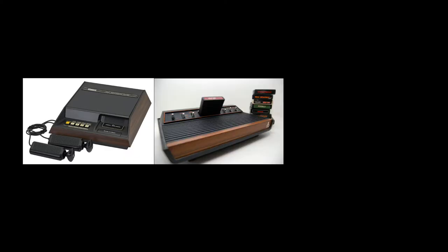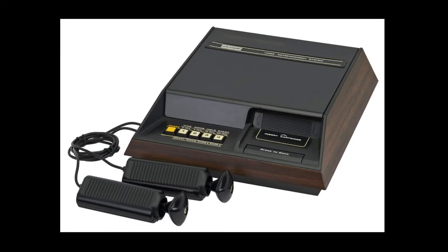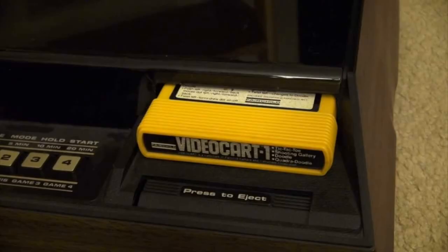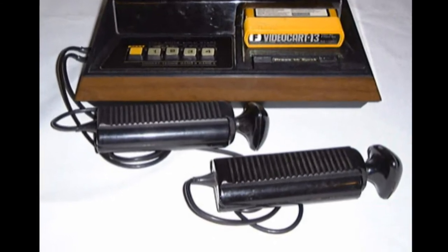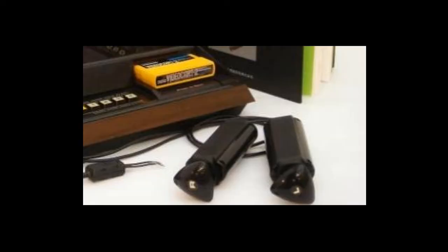Even at a glance, it was easy to tell these three systems apart. The Fairchild Channel F looked like a clock radio, with a black plastic top and wood grain sides. Game cartridges were loaded horizontally on the front panel and removed with an eject button, like the cassette deck in an old car stereo. To modern eyes, the most distinct feature of the Channel F was its controller. Instead of the joystick that was typical of the era, the Channel F controller was gripped in the palm and had a triangular knob at the top.